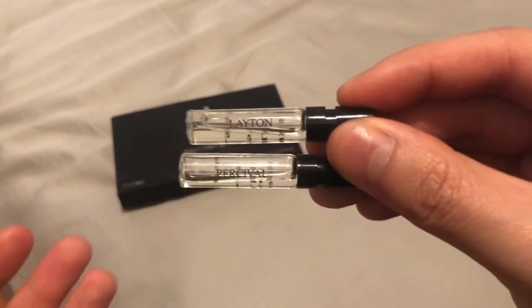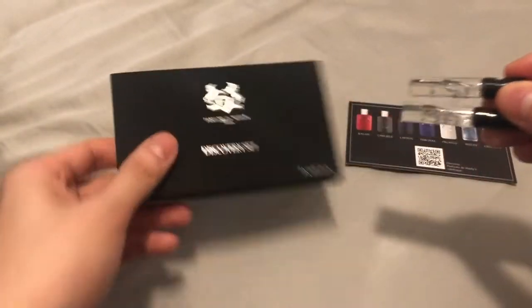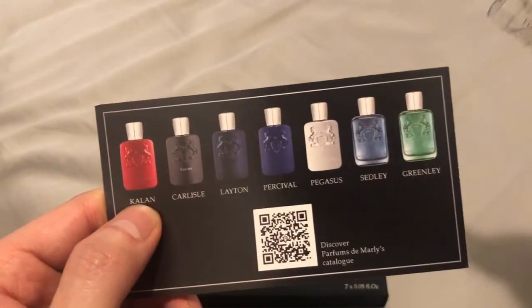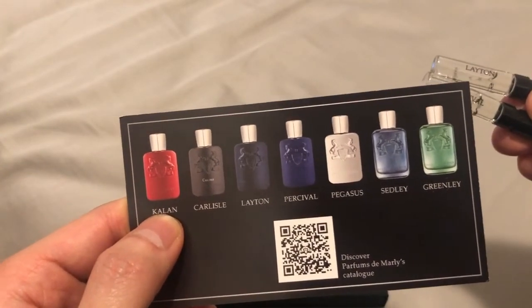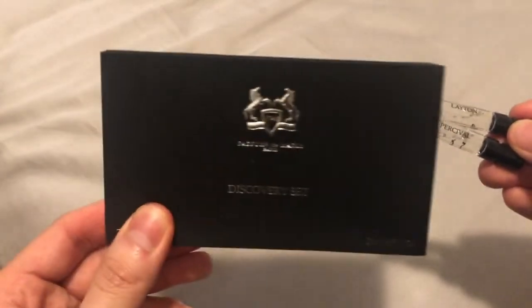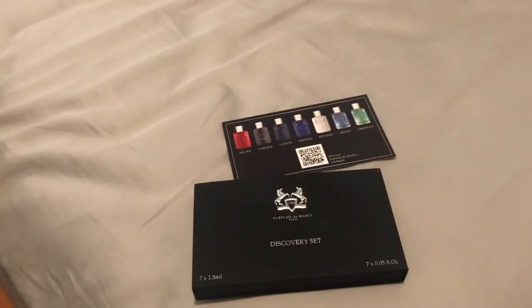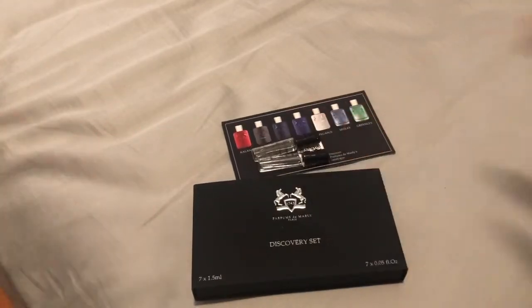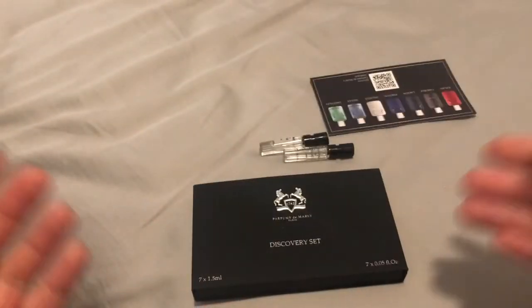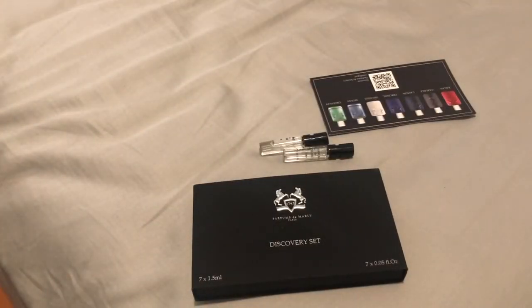That's all I have, guys. Let me know what you think about Perfumes de Marly — overall I really like this brand. All of their fragrances are very, very unique; you spray it on and you know you're wearing cologne. Props to Perfumes de Marly. Thanks again for 1K subs, I really appreciate it, fragrance family. We're only getting started — we've got a whole bunch of fragrances to review, so I better get back to work. I appreciate all the support, y'all. Have a good one. Ciao.